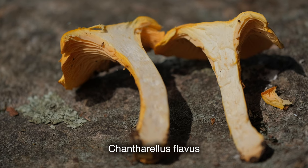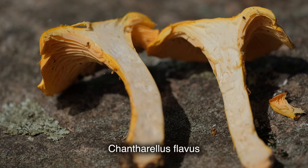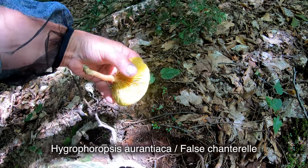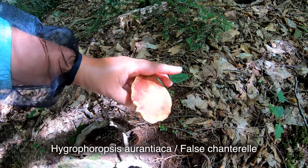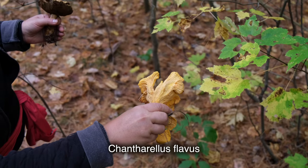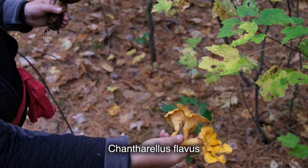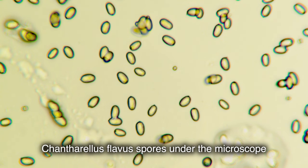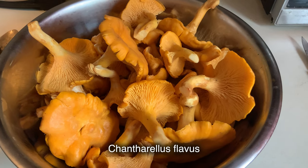The color can also help you distinguish: true chanterelle is a uniform egg yellow, while the false chanterelle is more orange in hue with a gradient darker center. The true chanterelle's folds are typically more wrinkled or rounded and randomly forked. The cap of the true chanterelle is wavy and broadly sunken. The spores of true chanterelles also look different — they are oblong ellipsoid, 8 to 11 micrometers, and different looking than the spores of look-alike mushrooms. I always check the spores under a microscope.